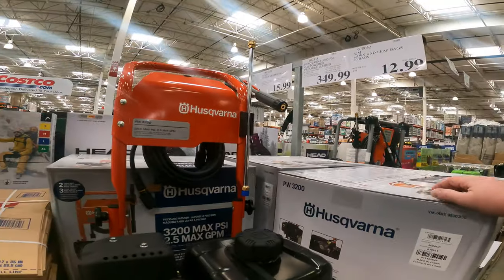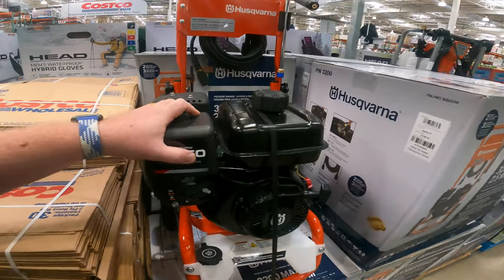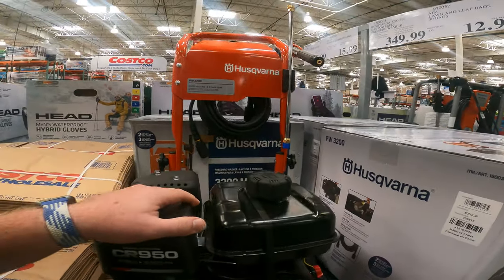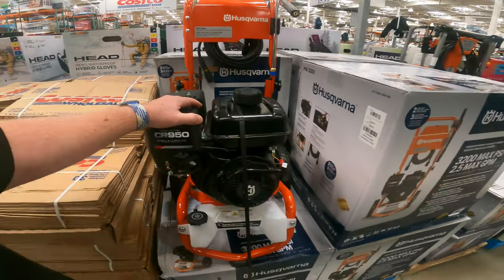Husqvarna 3200 PSI gas-powered pressure washer, only $349 right now. 7-in-1 multi-tip nozzle, second-story jet and soap, includes engine oil bottle, two-year warranty, 30-foot hose.